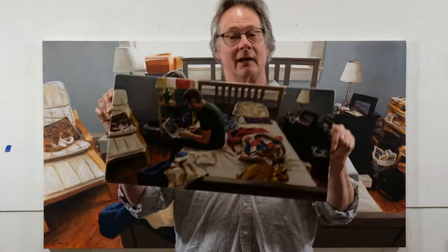Hi, this is Ron Crouch. Welcome to my second virtual studio visit.